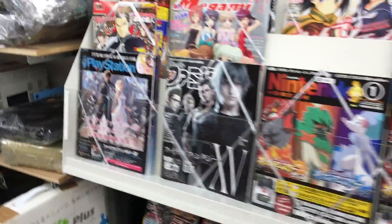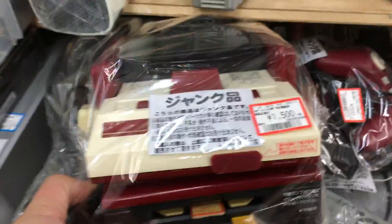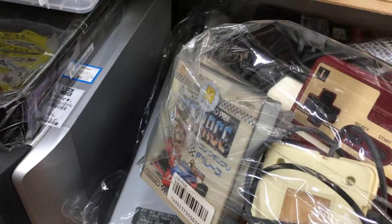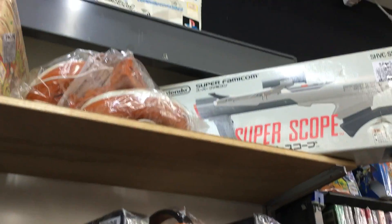Just checking out the junk section. We've got a Famicom Disk System here with the Famicom — seems complete, got the AC adapter, RF switch, and a couple of games for 15 bucks. It needs a new belt, but that's really cheap for the whole set plus games.